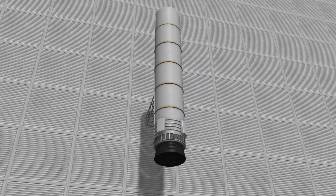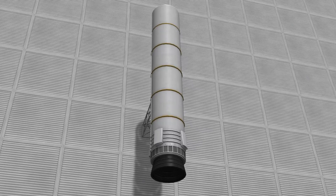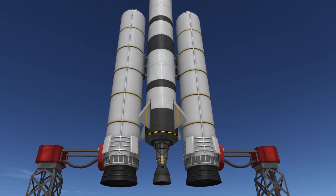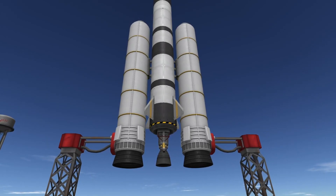Hello and welcome to my latest video about the Backthumper Solid Fuel Booster. This powerful booster is the perfect choice for launching heavy payloads into space, providing a quick burst of additional thrust to your rocket.